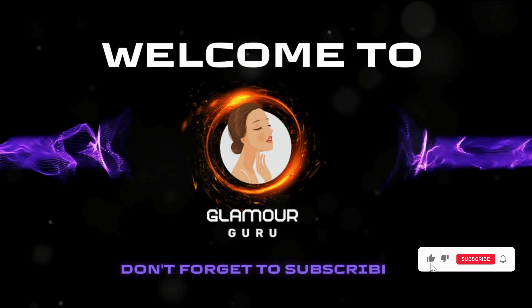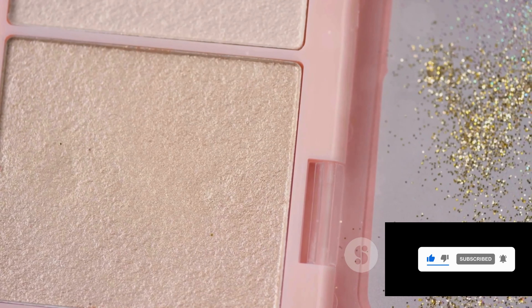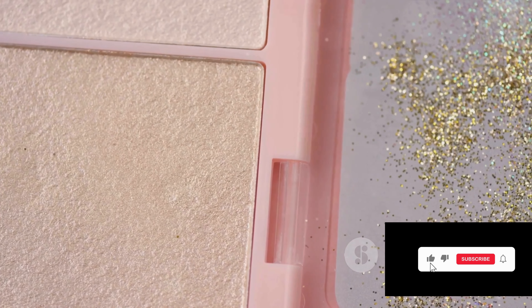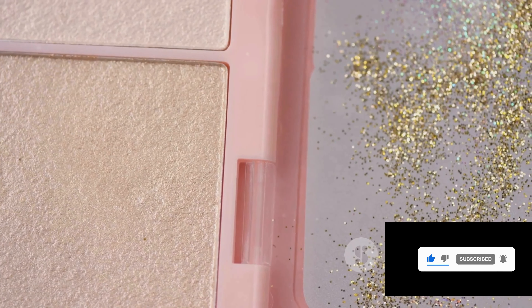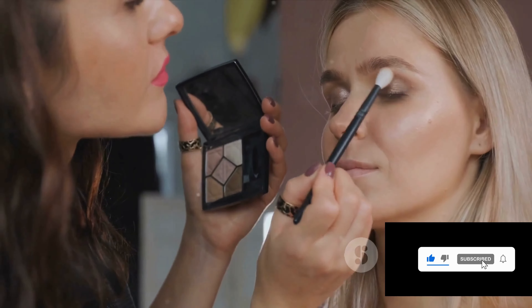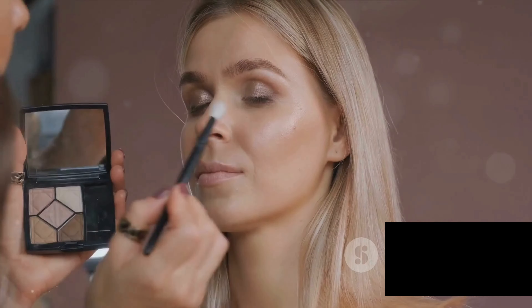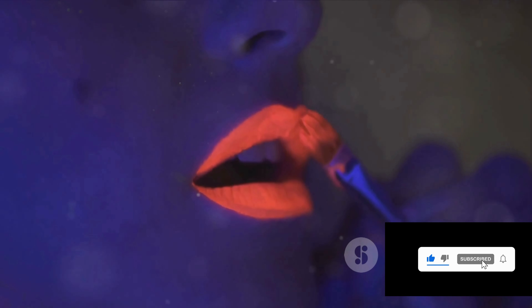Hey everyone, welcome back to Glamour Guru. Today we're going to illuminate your world with 10 amazing highlighter hacks. If you're ready to add a touch of shine to your makeup routine and enhance your natural glow, you've landed in the right place. We're about to jump into these glow-up tips that will transform your highlighting game forever. But before we start, don't forget to subscribe to our channel and hit the like button. Let's dive into the world of highlighters.